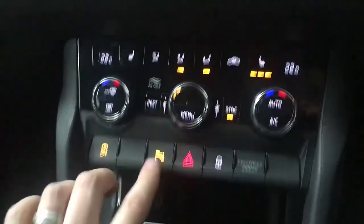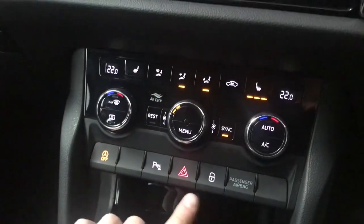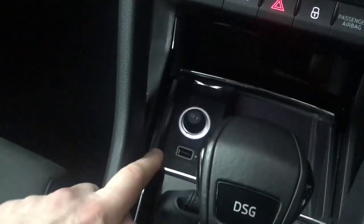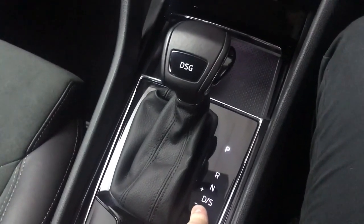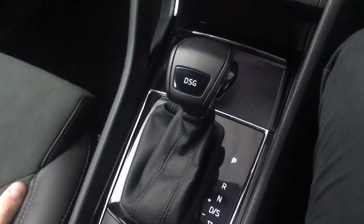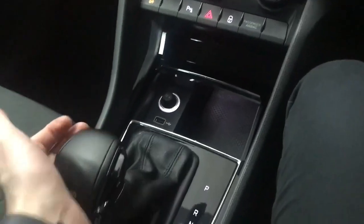On the centre console you've got the engine start/stop button, and park pilot — front and rear sensors with a display that comes on automatically when you put the car in reverse, though you can toggle it on and off with the P button. There's also a central locking button. Down here there's a cubby hole, a 12-volt socket, and a USB input needed for CarPlay or Android Auto. There's a DSG gearbox with a standard drive mode and a sport mode — standard is more efficiency-focused, while sport holds the revs a bit longer for a sportier feel. You can also use it manually by knocking it to the side, giving you an M indicator instead of D or S, and then changing gears with the shifter.